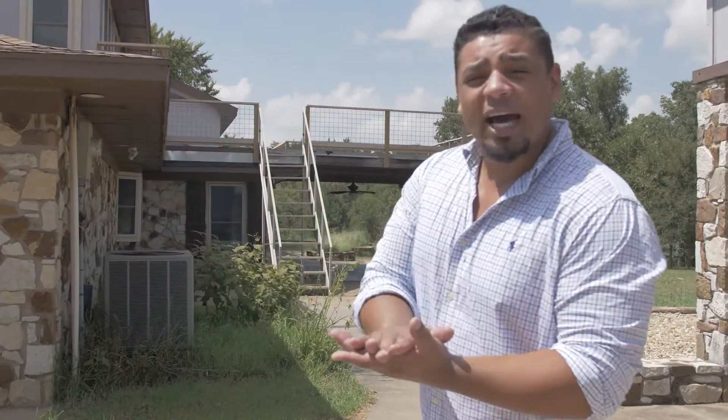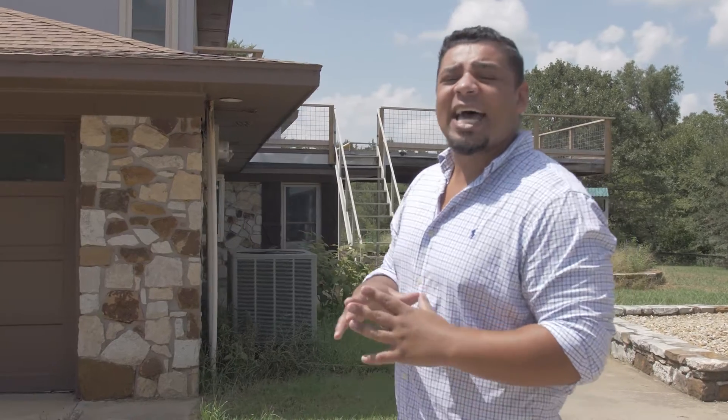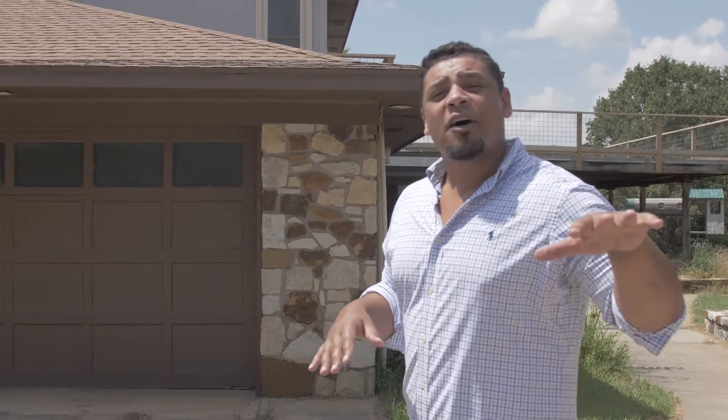What's going on everybody? Spencer McDuffie here. I can't wait to show you this beautiful property today — 558 Cedar Hills in Denison, Texas. This home's on four acres. It's got six full bedrooms, four full baths, two half baths, and it's even got 10,000 square feet of barns. I know you guys are going to love it, so let's check it out.